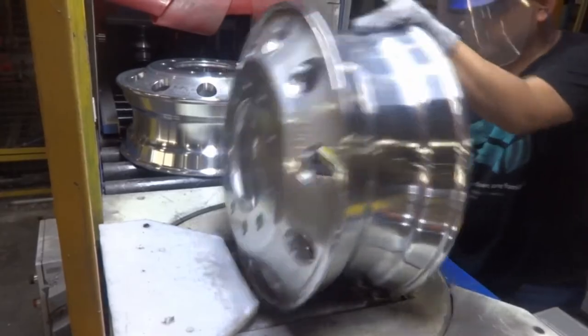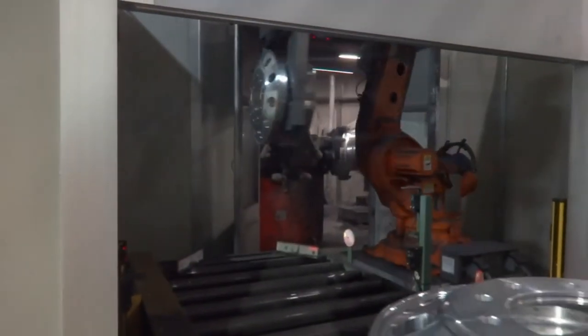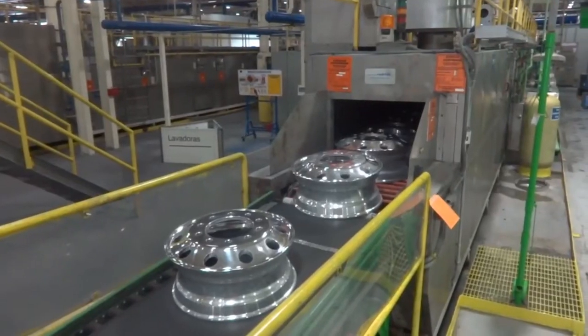A final inspection of each wheel is carried out to verify the quality of the product. The wheels then move into the finishing area where they receive the highly reflective and durable finish known throughout the industry.